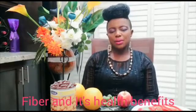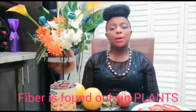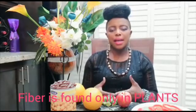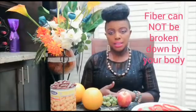So what is fiber? Fiber is a part of a plant — a starch or carbohydrate that our body cannot digest or break down. So when we eat fiber, our body cannot break it down. And because it cannot break it down, it helps us manage so many diseases and prevent a lot of diseases as well.